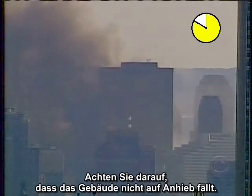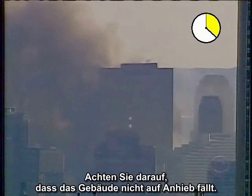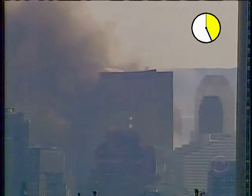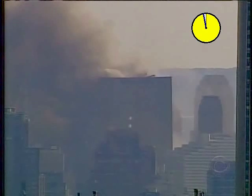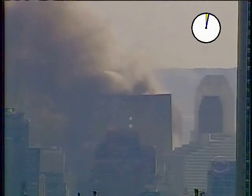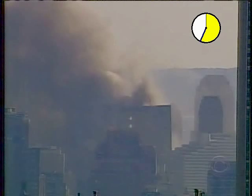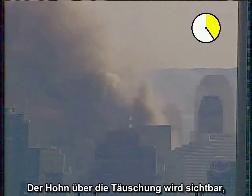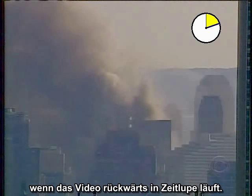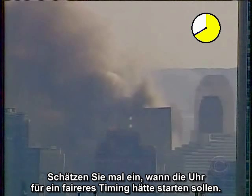Notice that the building doesn't start falling right away. The flagrance of the deceit is most apparent when the video is run backward in slow motion. See if you can anticipate when the clock should have started for a fairer timing.